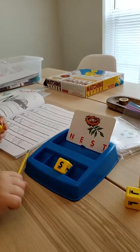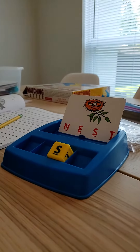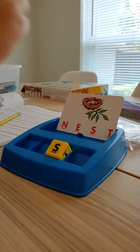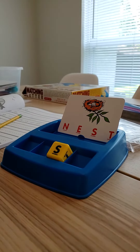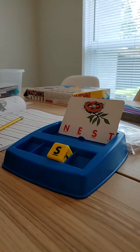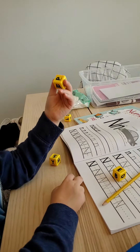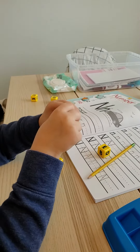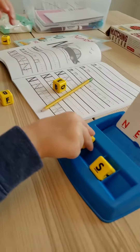Okay, so how do we spell nest? Nest? Not this. What are we looking for? Oh, you got to find an N? I think it's over there. There. Yeah, one of those. I think it's on there. There it is. N. N. N.